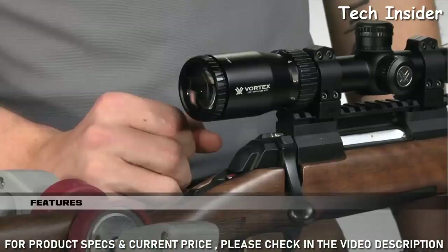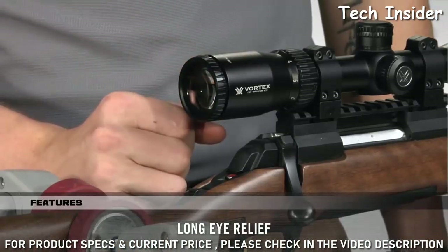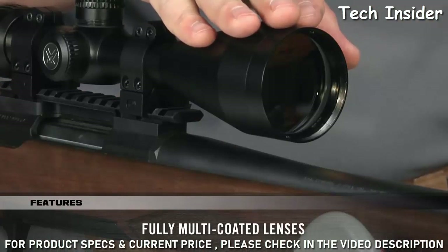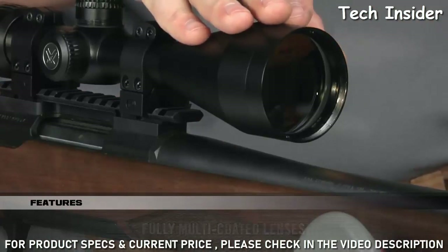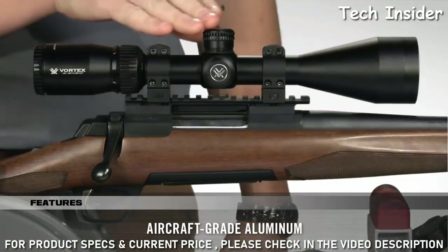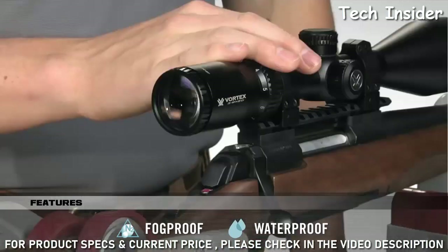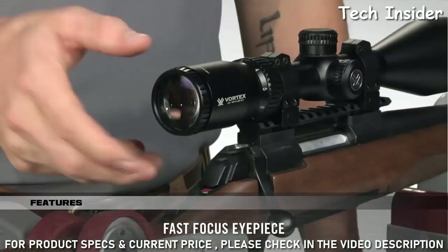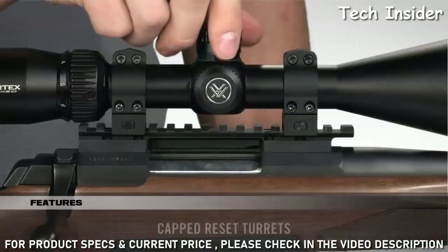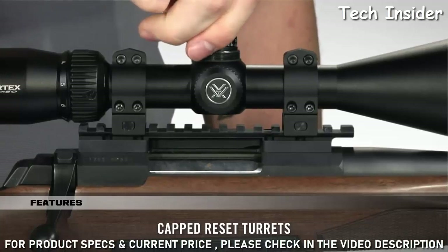One of the most impressive things about these scopes is the long eye relief and ultra-forgiving eye box, which helps you quickly get a sight picture and acquire your target. With its anti-reflective, fully multi-coated lenses, your views through the Crossfire are bright and clear. Strength and durability are unquestioned, thanks to the one-piece aircraft-grade aluminum tube that is also nitrogen-purged and O-ring-sealed for a lifetime of waterproof and fog-proof performance. The fast-focus eyepiece allows you to dial in sharp focus of the reticle, and the capped turrets are finger-adjustable with tactile MOA clicks and can be reset to zero after sighting in.